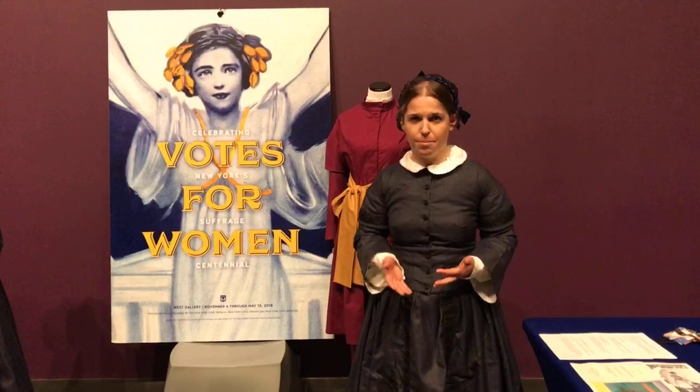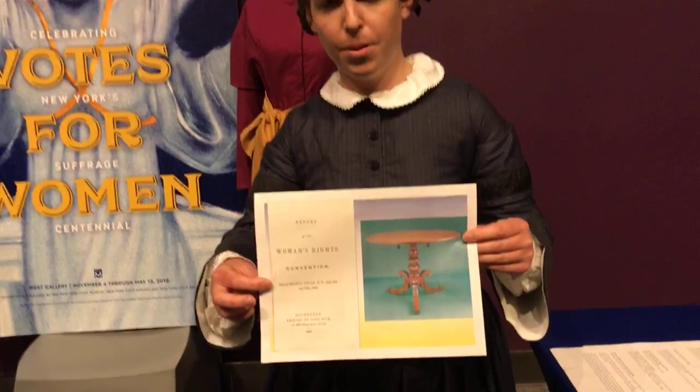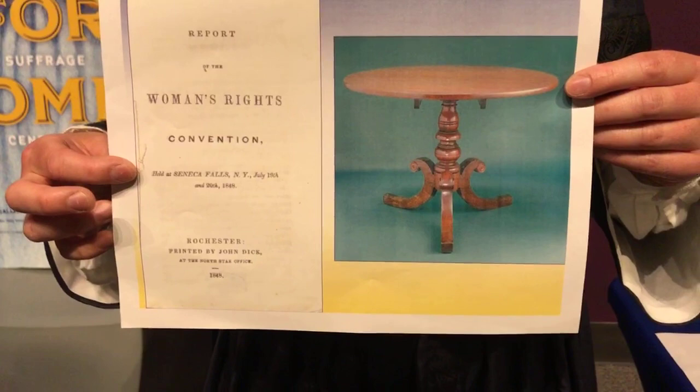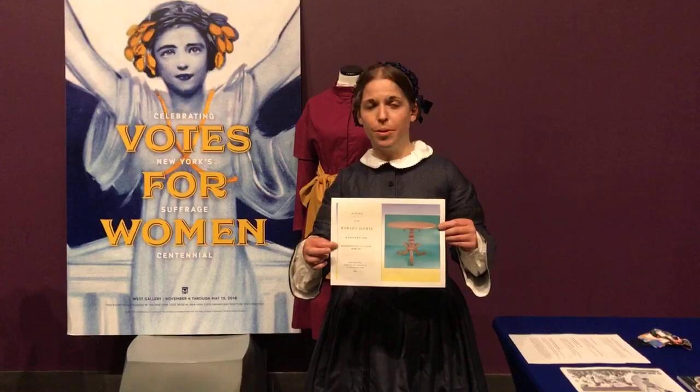When we talk about dress reform and women's rights in the 19th century, we're not just talking about the right to vote. We're talking about a whole number of different issues: the fact that women couldn't go to work, couldn't have access to professions, couldn't get as much education as men. I did bring with me the cover of the convention report from that Seneca Falls convention, and also the table on which the Declaration of Sentiments was drafted — the document that organized all the accounts for the convention, beginning 'all these truths to be self-evident, that all men and women are created equal.'